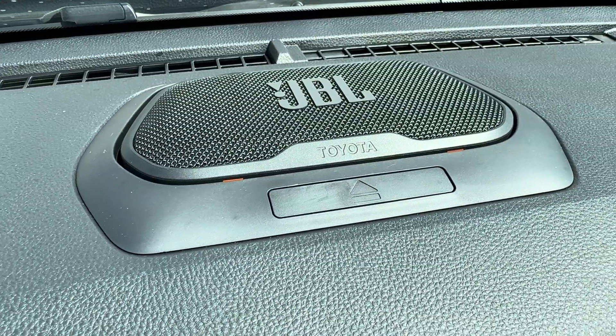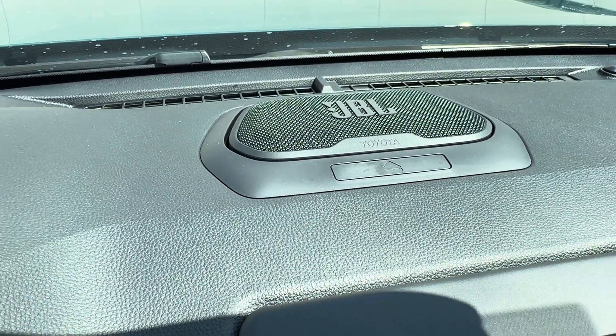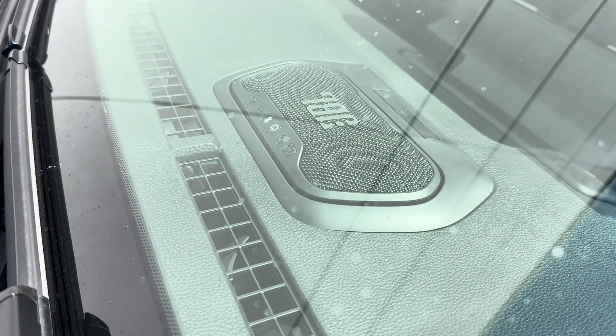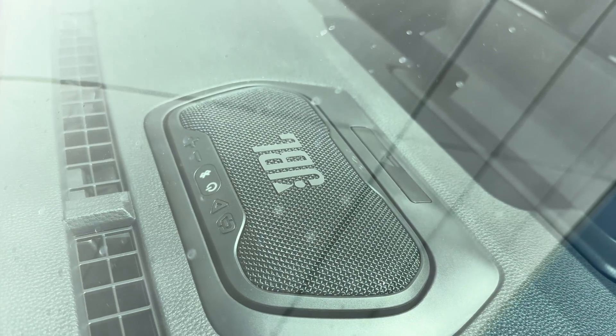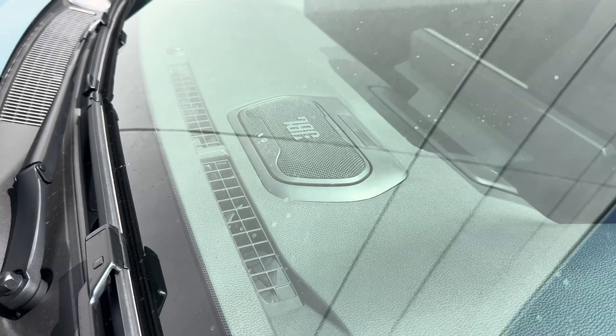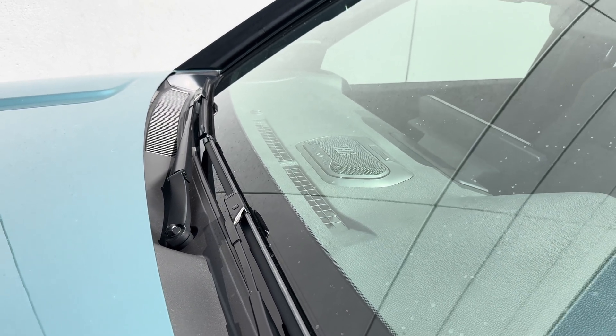By using the solid-state battery technology in a portable speaker like this JBL Flex, Toyota can learn how these batteries perform through thousands of charge cycles in rugged environments — think dirt, moisture, and temperature swings. They're basically stress testing the technology in real life right now.